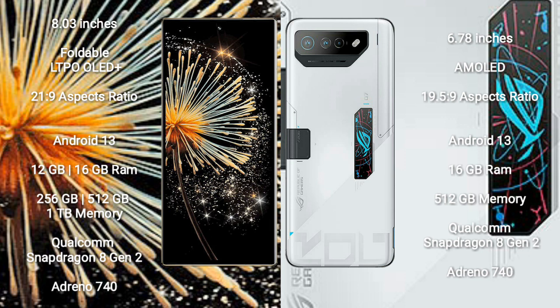Asus ROG Phone 7 Ultimate comes with 16GB RAM and 512GB internal storage, powered by a Qualcomm Snapdragon 8 Gen 2 processor and GPU Adreno 740.